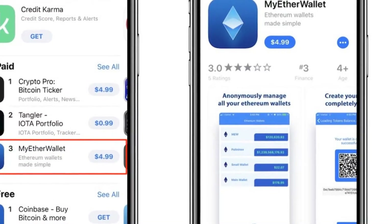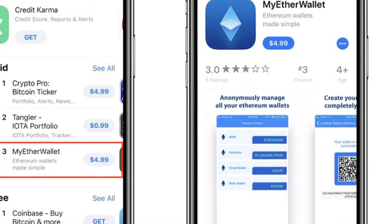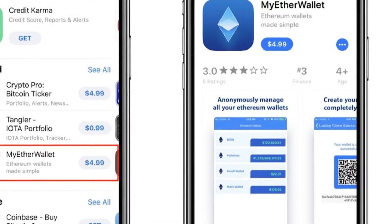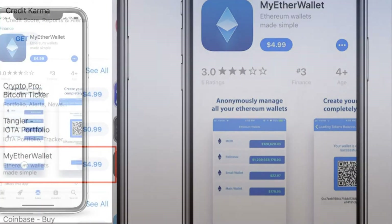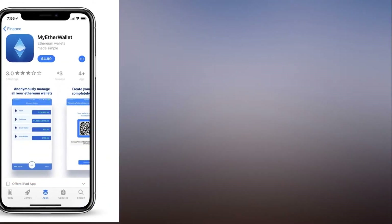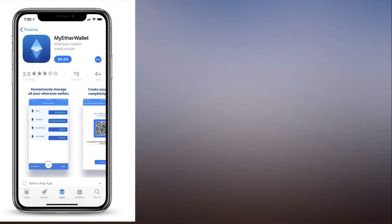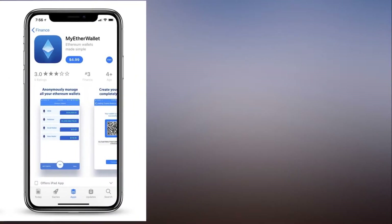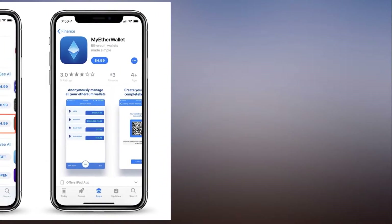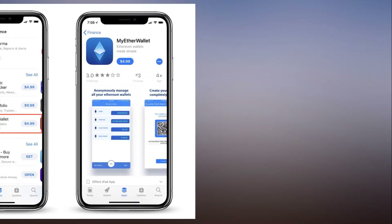MyEtherWallet tweeted: "This is not us. We have filed reports and emailed and reported. Would appreciate the community's assistance in getting these scammers out of our lives. P.S. we are FOS for life." — myetherwallet.com, December 10, 2017.